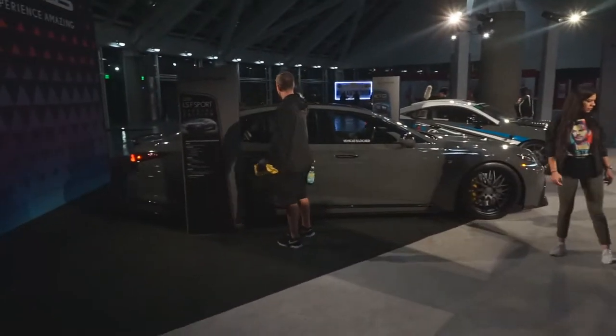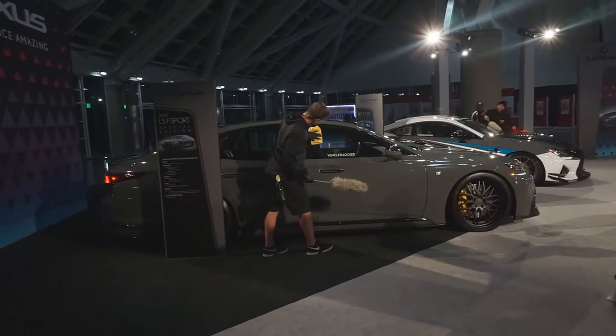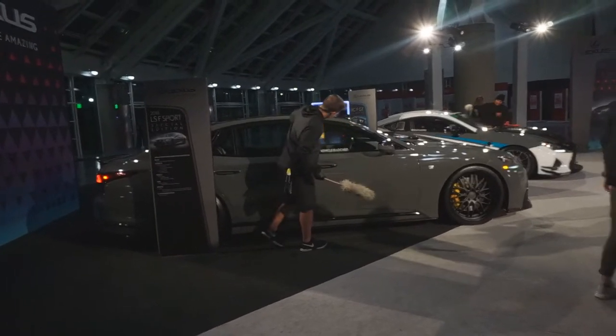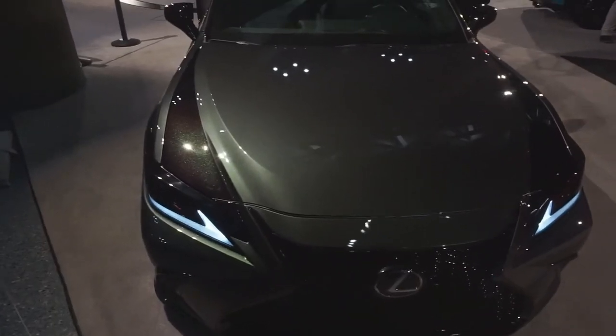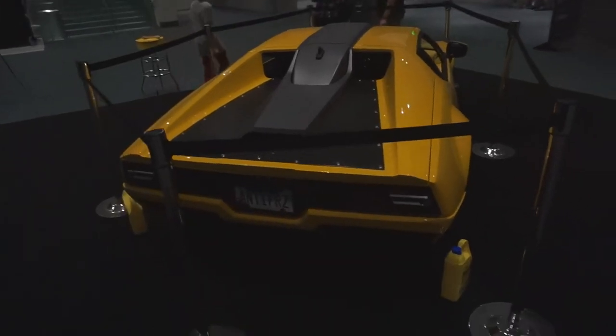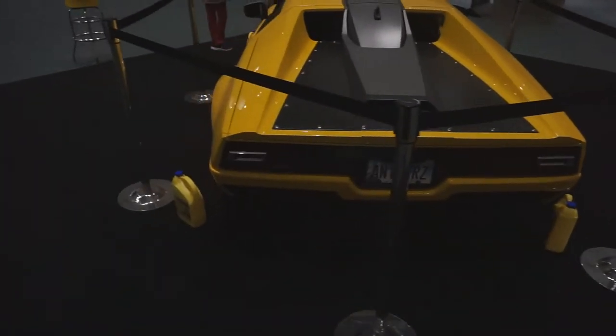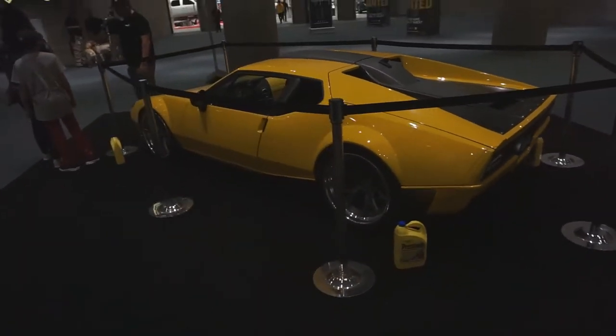Can y'all please just see how big this car is? Look at this man — that's a grown man — and he's like, that is a big car. I don't know if y'all can see this on camera, but this paint is amazing. If you know what car this is, can y'all please comment down below? Because I don't know what this is.